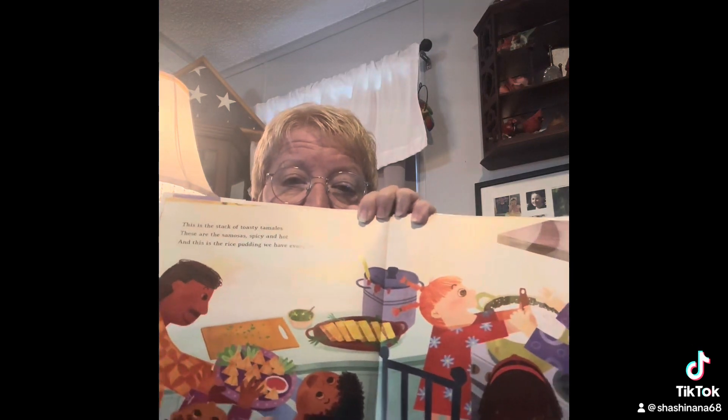This is the stack of toasty tamales, these are the samosas spicy and hot, and this is the rice pudding we have every year. Look at all that good looking food — oh, it's making me hungry!